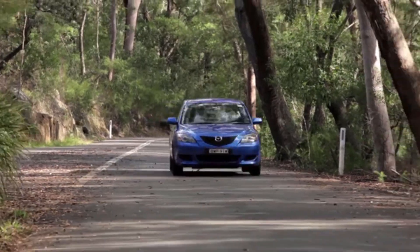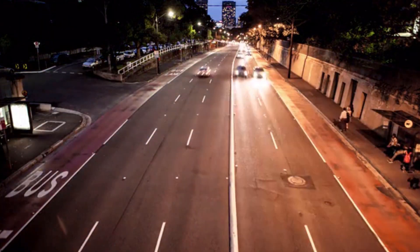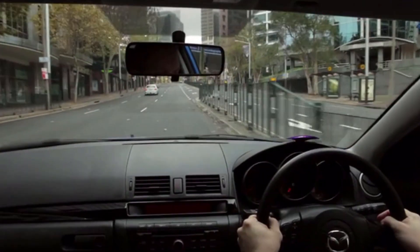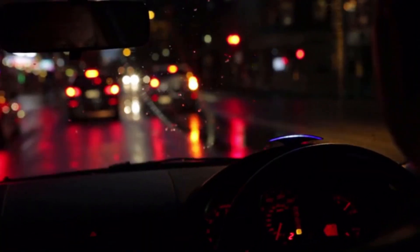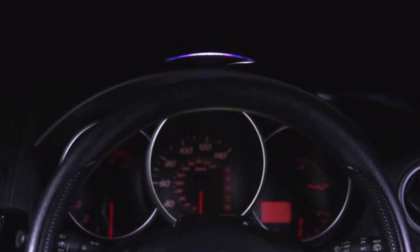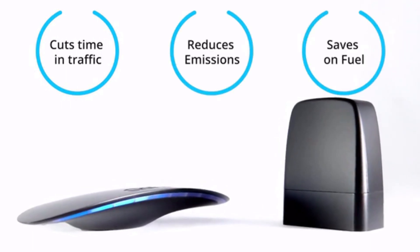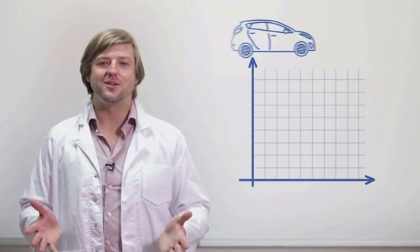Cars are an essential part of our lives — we love the freedom they give us, but they take their toll. We pump out huge amounts of carbon, spend years of our lives in traffic, and thousands on fuel. But most of us can't just stop driving or buy a pricey new car every time a more efficient model comes out. We need GoFar — an intelligent in-car device that empowers you to drive your current car smarter, cutting your time in traffic, your emissions, and your fuel use.